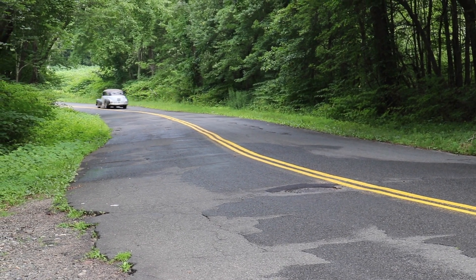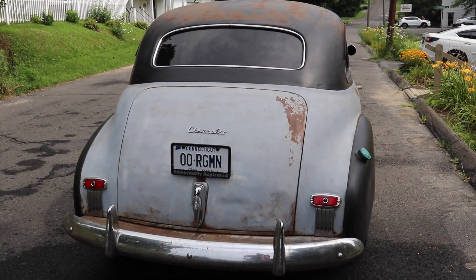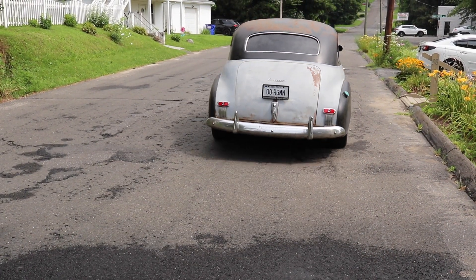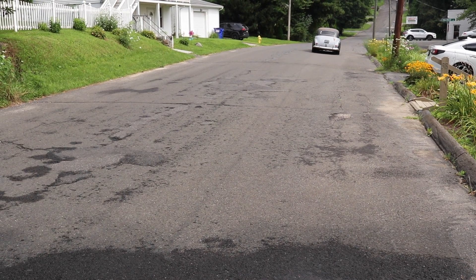And Madoe certainly enjoys driving it. I drive it all the time whenever it doesn't rain. That's Ride Connecticut. I'm Bud Wilkinson. Please subscribe to Ride Connecticut's YouTube channel.